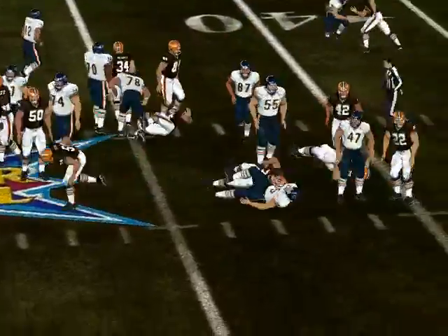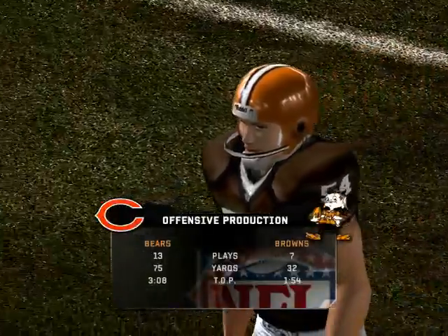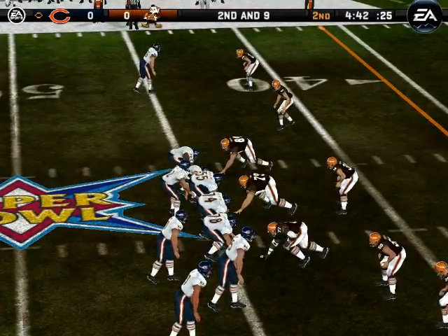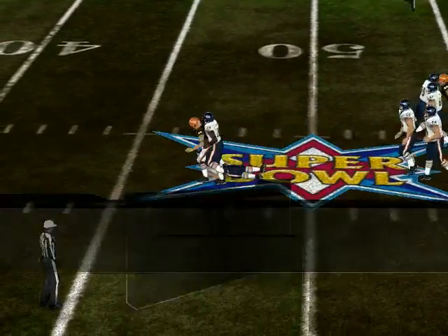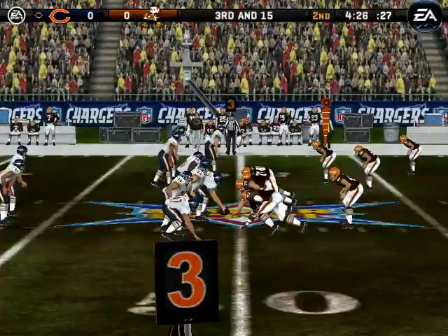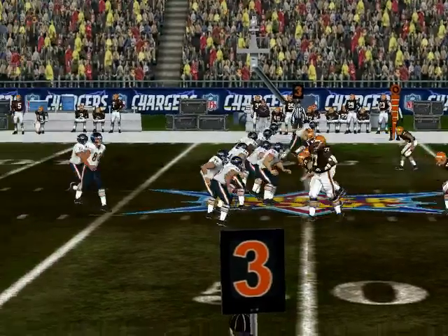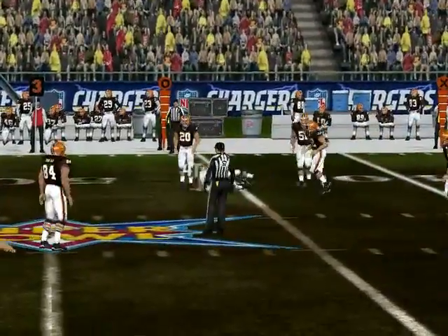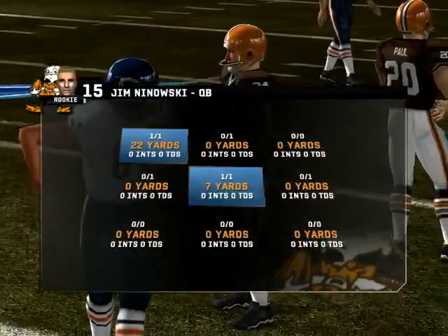Looking up field, number 70 is there for the tackle at the 44. When you run the ball in the first half, you're trying to keep the defense honest. Play action — he gets there and pulls him down from behind. Number 12 fakes the handoff. Comes out in a dime package. Pump faking, gets the pass off. Number 24 is there on the stop at the 45-yard line. Hill didn't get enough for the first.